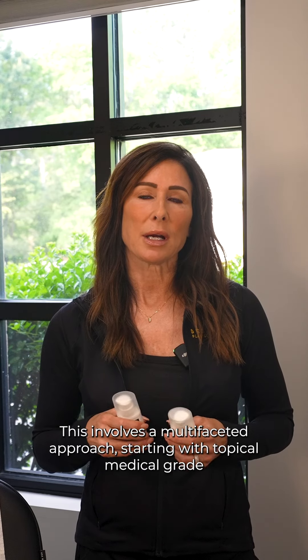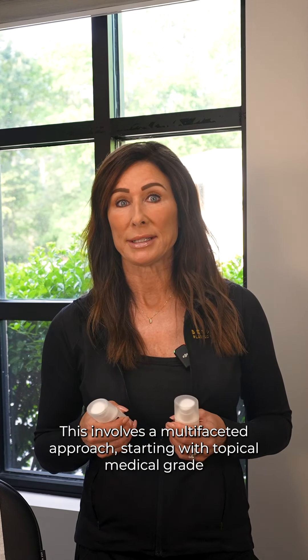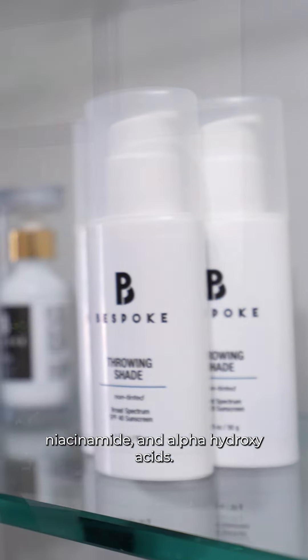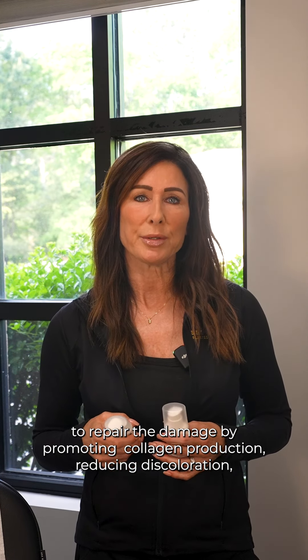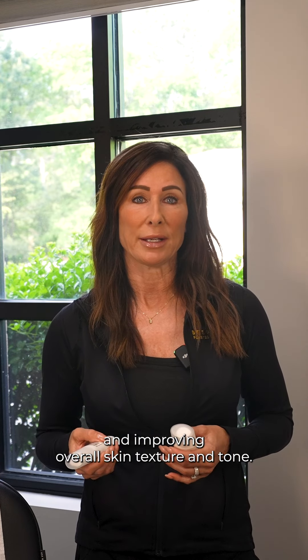Correcting sun damage involves a multi-faceted approach, starting with topical medical-grade skincare containing ingredients like retinoids, vitamin C, niacinamide, and alpha-hydroxy acids. These are going to help to repair the damage by promoting collagen production, reducing discoloration, and improving overall skin texture and tone.